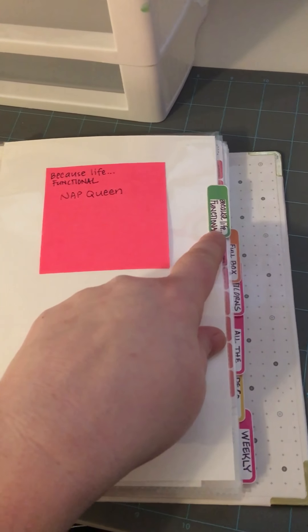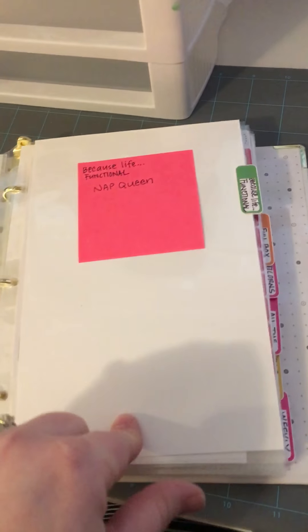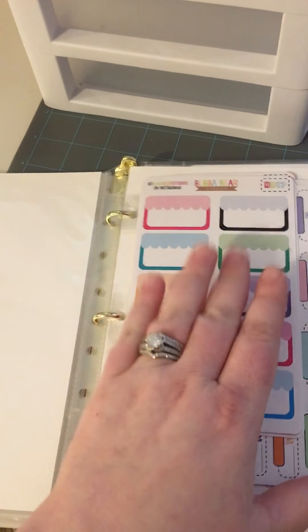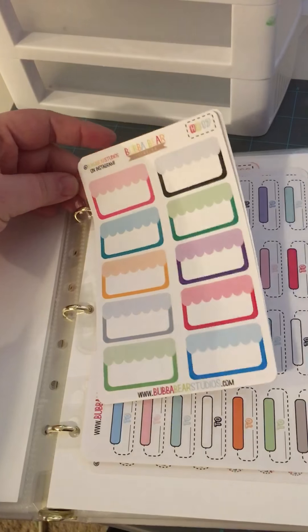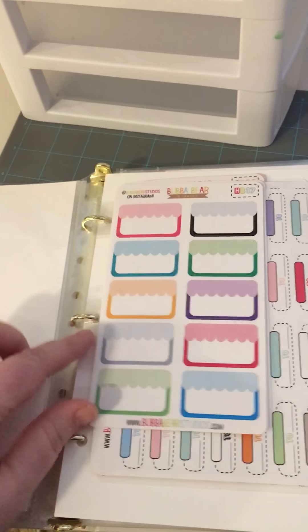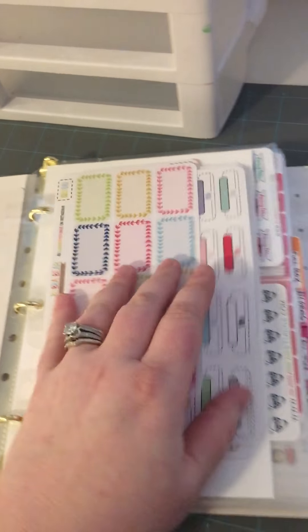This next tab is Because Life, and this is more functional stickers, and I'm waiting on Nap Queen. So this is going to be for Nap Queen — I'm not putting anything else there. And then I've got some of my stickers from old binders on these little cardinal hold-it tabs, but I cut them because, hashtag thrifty, hashtag they're expensive, and you can get away with just two holes.